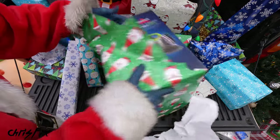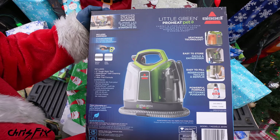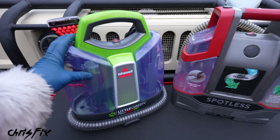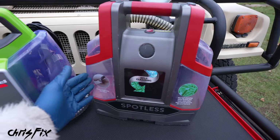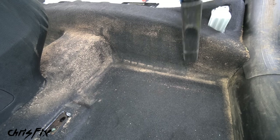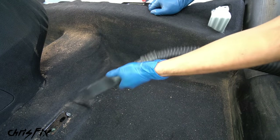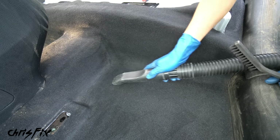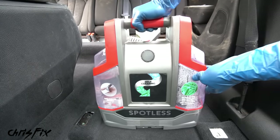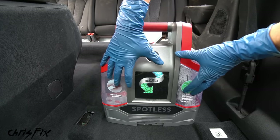Gift idea number two — it's a pretty big box. This is a great idea — an extractor vacuum. These are game-changing, no regular vacuums. A normal vacuum sucks loose dirt and dust out of your seats or carpets and you think it's pretty clean, but realistically it's not. There's still dirt stuck in those fibers, and there's only one way to get it out — you have to extract them using something like this water-injection carpet vacuum.